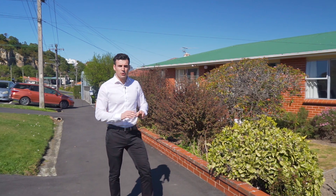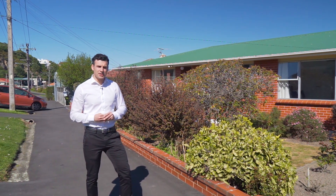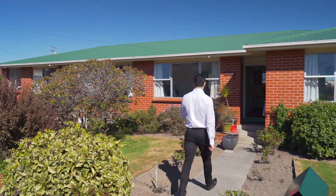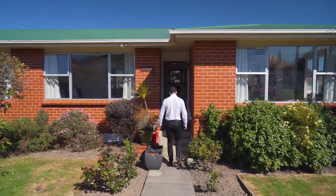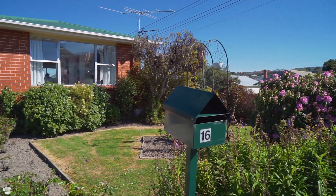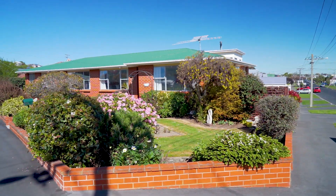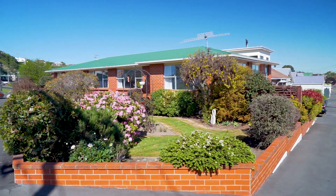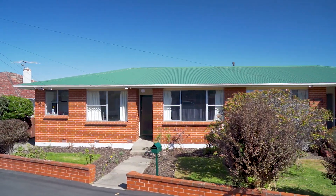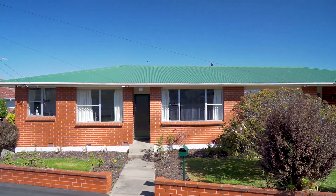Let me take you on these two fantastic apartments here at 16 Tainui Road. This multi-unit property features two very stylish apartments. The property was built in the 1960s out of permanent materials and features aluminium windows.